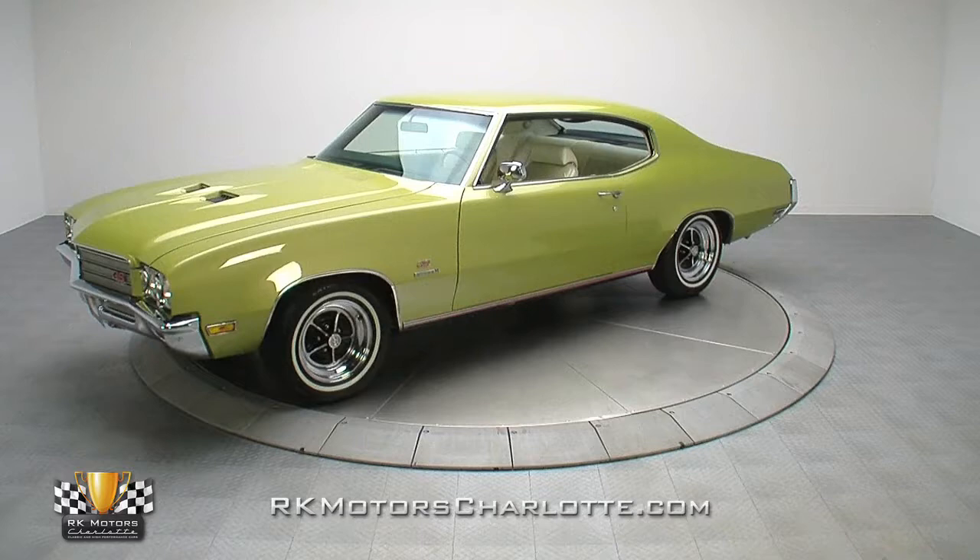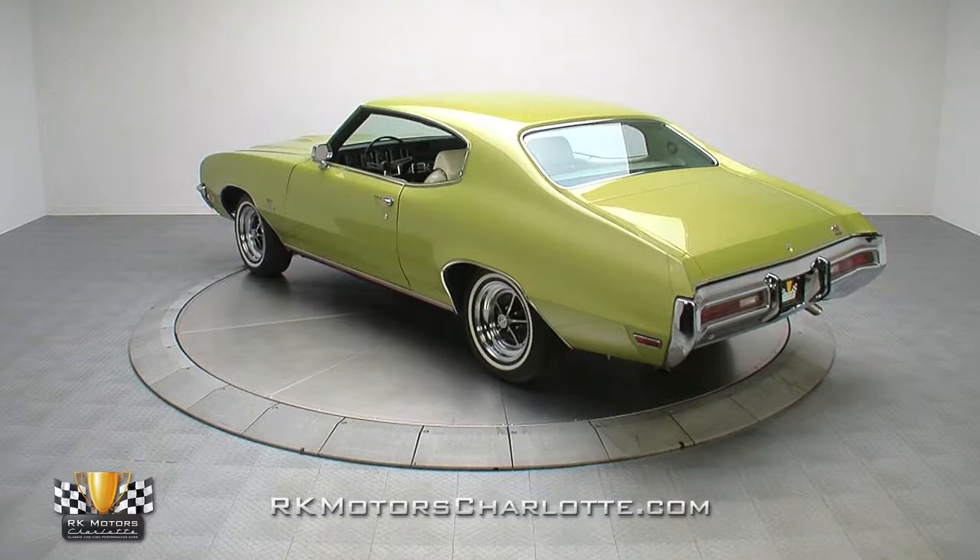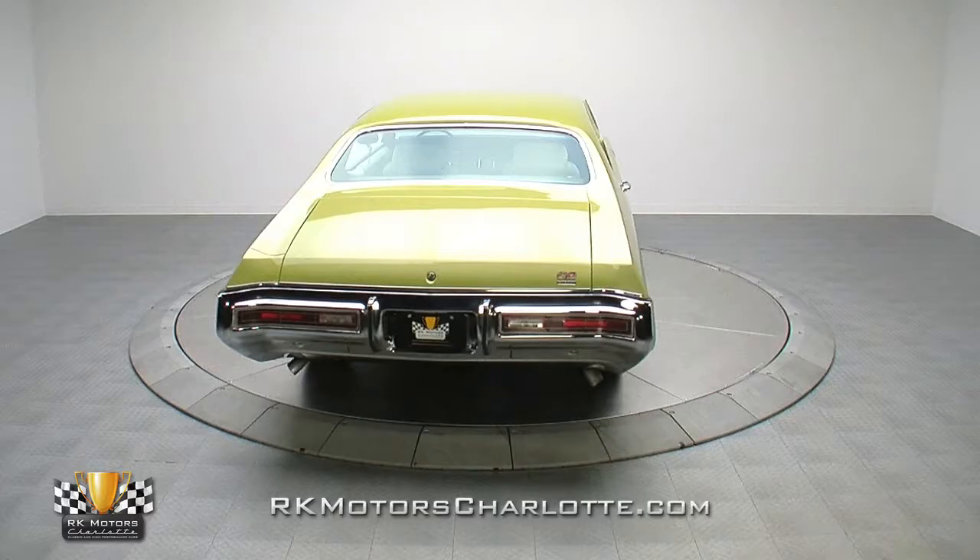If you're in the market for some spectacular muscle that has tons of character and an unbeatable price, we have the car for you. With an original 455 cubic inch V8, a modern Tremec transmission, an original ivory interior, and correct willow mist green paint, this '71 GS455 Stage 1 is certainly some of the coolest metal to ever roll out of Detroit.